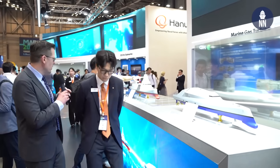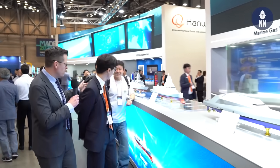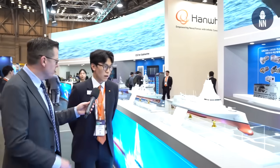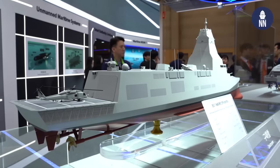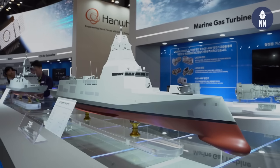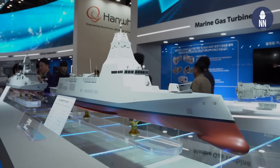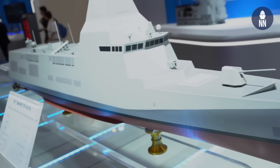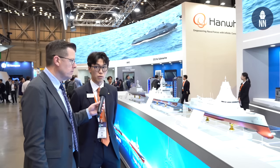That is correct. Behind us is a not less impressive destroyer design. So what is this one? This is the next-generation destroyer that HANA has created. Another key feature of this destroyer is that it is an accumulation of the combination of all of our three defense affiliates: HANA Aerospace, HANA Systems, and HANA Ocean. Of course, the platform itself is designed by HANA Ocean.